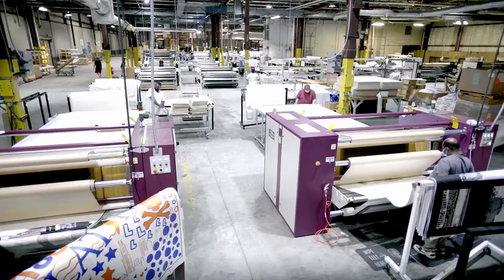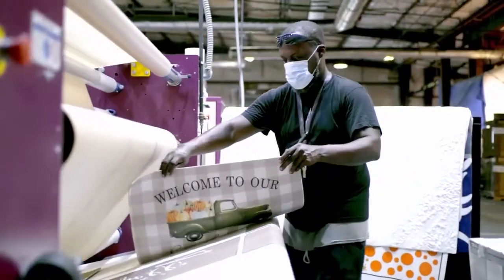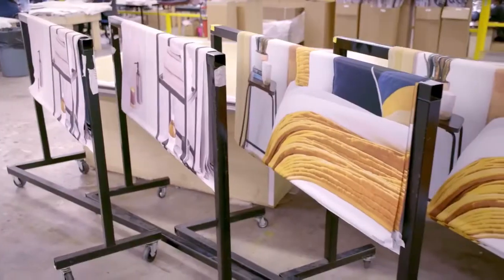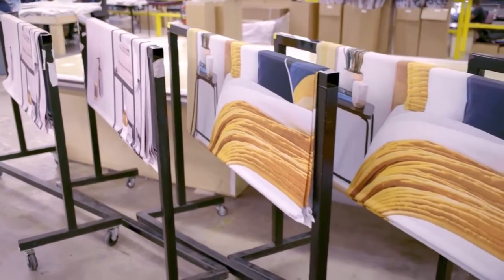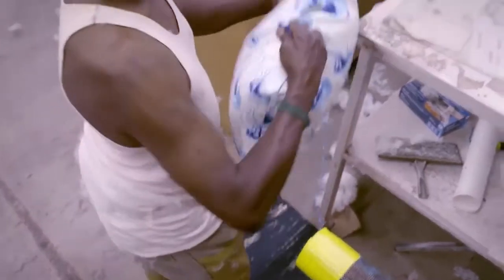My name is Chuck Smith. I'm with Catalyst Fabric Solutions — I'm the owner of the company. We've been in business since 2016 and we do tablecloths, placemats, beanbags, backpacks, lunch totes, blankets, pillows — I mean, a plethora of products.